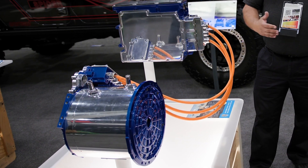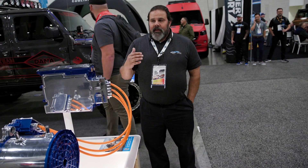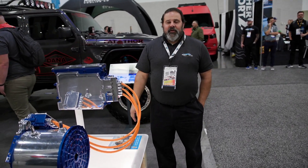We electrify everything from the smallest golf cart, e-bikes, off-road mining equipment, off-highway equipment, and every size vehicle on the road.